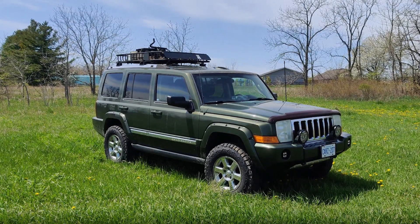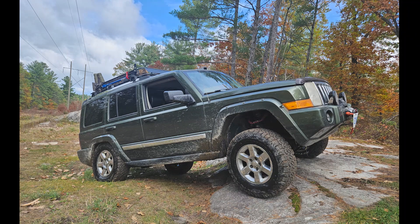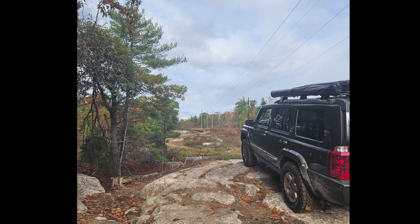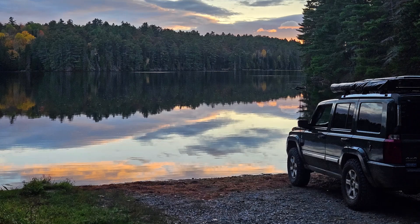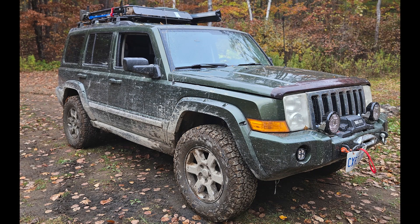Hey everyone, this is going to be a quick video detailing my latest project vehicle. After completing the diesel swap on my 80s Cadillac, I purchased in August of 2022 a 2008 Jeep Commander, and the goal of this project is to swap a 3-liter V6 diesel from a Grand Cherokee into the Commander, which will make me most likely the only Commander owner in Canada with a diesel engine. Sit back and follow along on this journey.